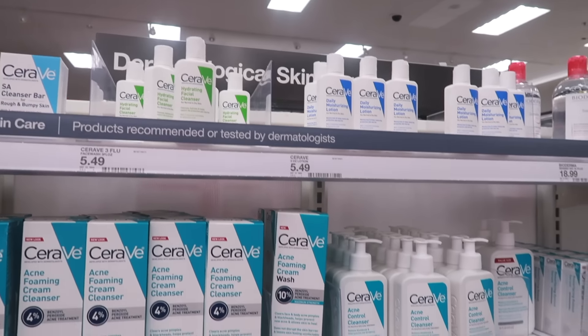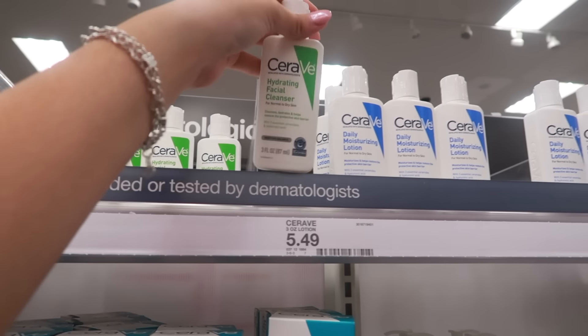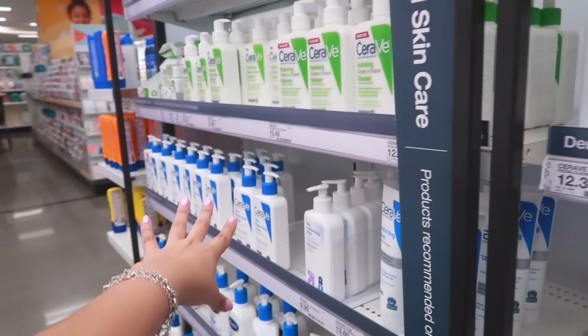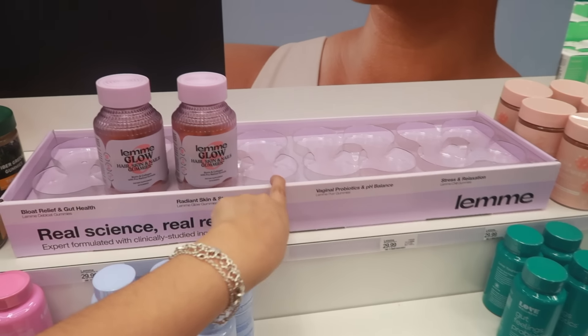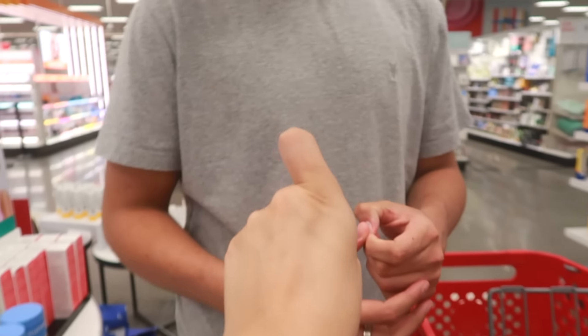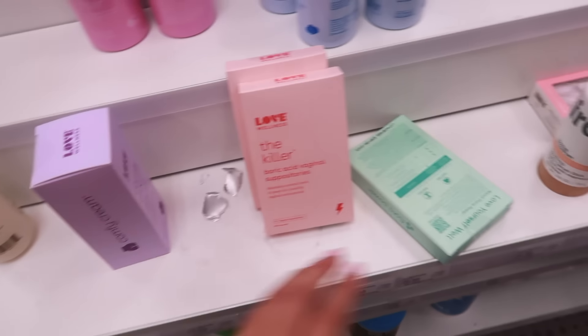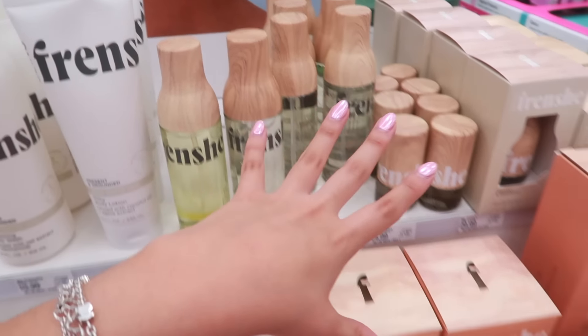If you have dry skin, I really recommend CeraVe — their hydrating cleanser and daily moisturizing lotion is the perfect combo. I absolutely love the hydrating one specifically. I've tried Cetaphil and used to love it, but if you have really sensitive skin I definitely recommend CeraVe — they're more gentle. Oh my god, they have some lip gloss! I want this one — they're usually always sold out. My sister tried it and really liked it, and they taste good. They're like $20-$30 though.